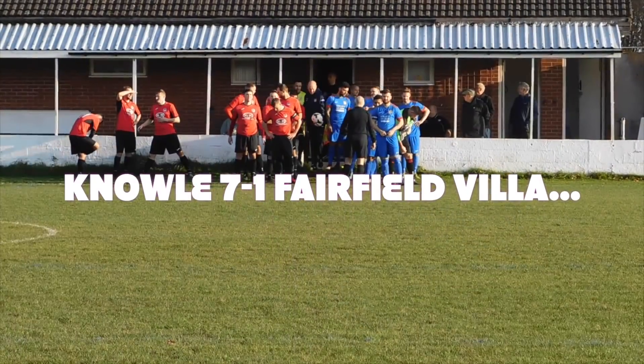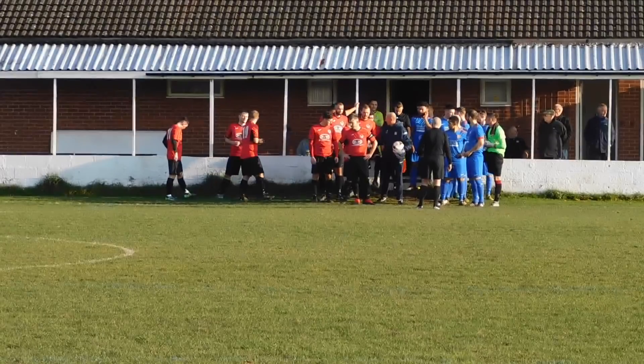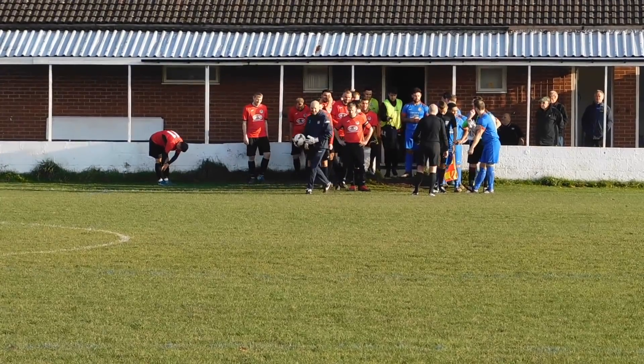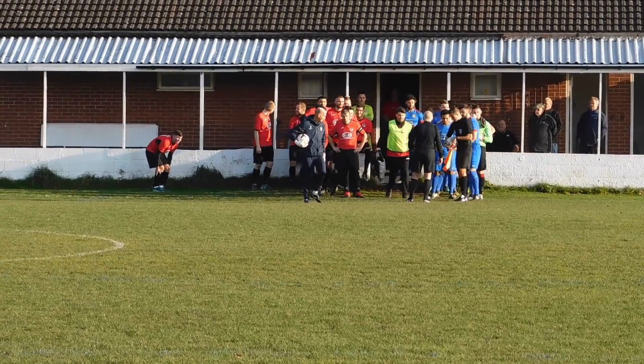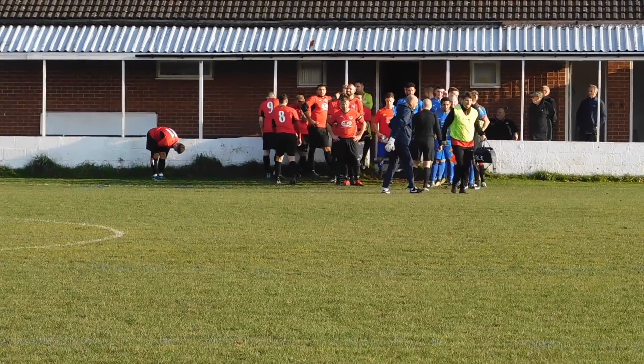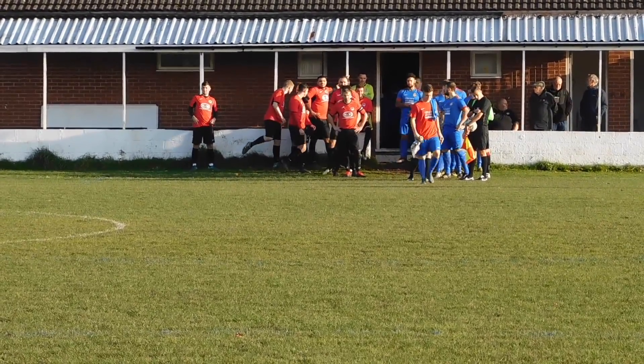Midland League Division 2 and we've got Knoll at home to Fairfield Villa. Knoll in red of course, the Robins, and Fairfield not wearing Villa colours but all blue. This should be a keen contest on a very bright afternoon — November, you would never believe it.